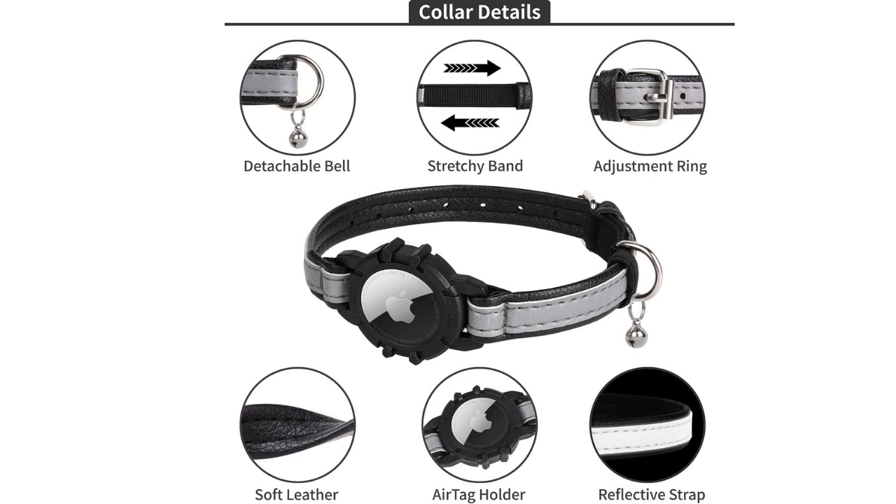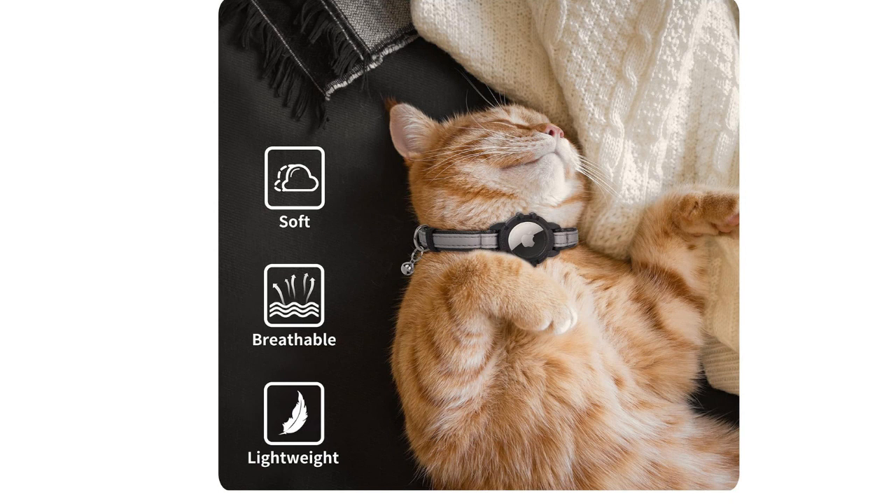The breakaway design ensures your cat's safety, allowing them to escape if the collar gets caught. The adjustable sizing and durable construction make it a comfortable and long-lasting choice.